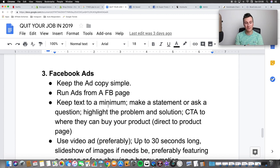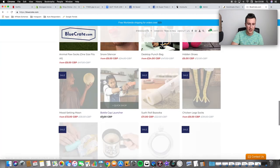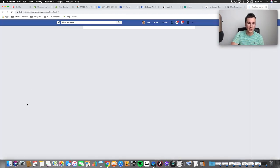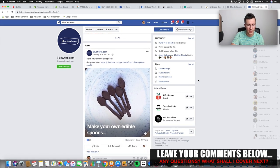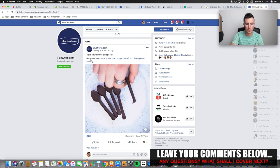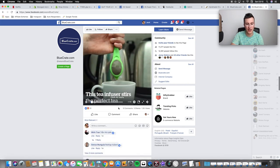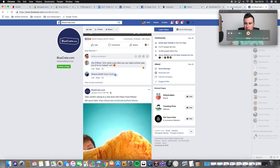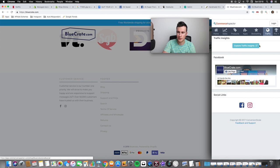Moving on to the third and final part: Facebook ads. Point one — keep the ad copy simple. The actual design of the ad doesn't need to be crazy or have tons of emojis; it just needs to be solid and to the point. A great example is this Facebook page — these guys are easily pushing seven figures a year — and if you look at their posts, it's just a simple statement about what the product is, a simple call to action, and a link. The same layout for everything.